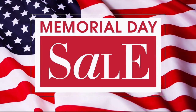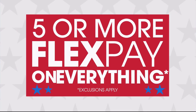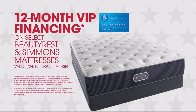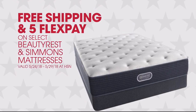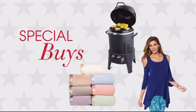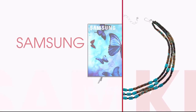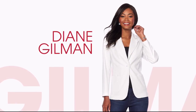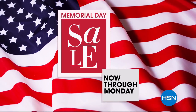It's HSN's Memorial Day Sale and you won't want to miss it. Enjoy these exclusive offers: five or more FlexPay on everything, 12-month VIP financing, free shipping, and five FlexPay on select Beautyrest and Simmons mattresses. Plus great deals all weekend long with special buys every day on favorite brands like J. King, Samsung, and new arrivals from Diane Gilman. HSN's Memorial Day Sale, now through Monday.